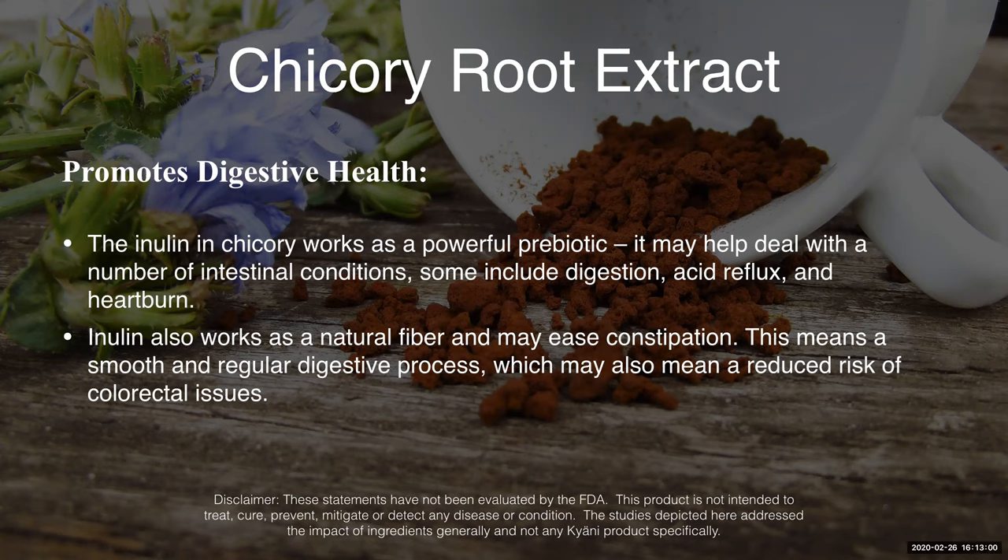Chicory root is a prebiotic, and prebiotics help to support or feed the good bacteria — the good flora in our digestive tract. And so you're going to get a lot of benefit from that. That's one of the things people notice: healthy benefits and digestive aid by taking chicory root.